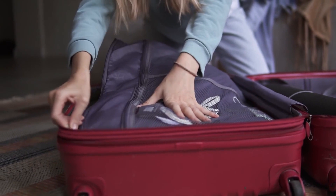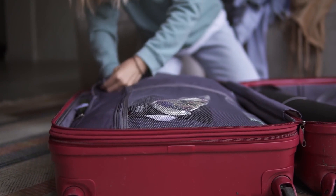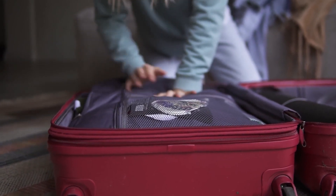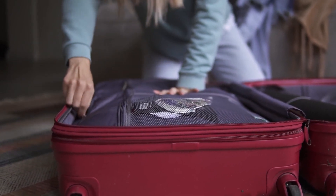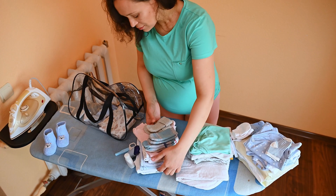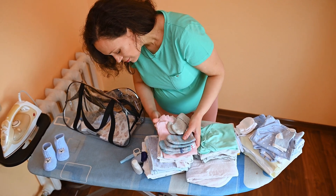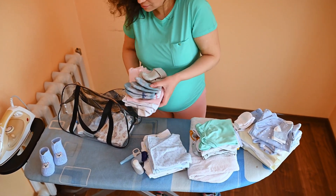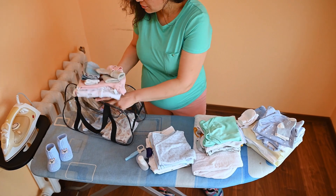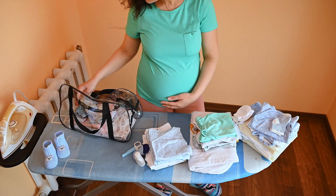Pack your hospital bag before you go into labor so you're ready when the time comes. If you and your doctor have put together a birth plan, bring a copy of it along with anything you need to help you relax and prepare for labor and delivery. Bring clothes to wear home for both you and the baby, shoes that are easy to slip in and out of, your phone charger, a change of clothes for your partner, and snacks. Don't overdo it — just bring what you need.